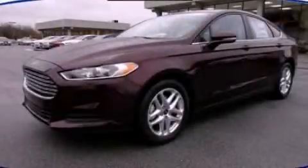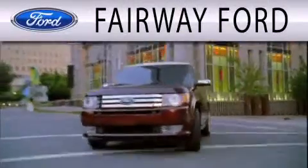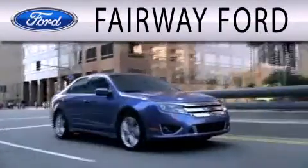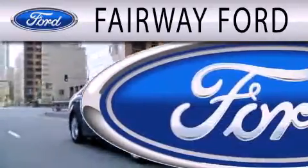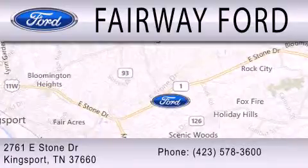Call or visit us right now and arrange your test drive today. Fairway Forward is dedicated to doing everything possible to ensure that the experience you have selecting your next vehicle is as pleasant as possible. We are located at 2761 East Stone Drive in Kingsport.